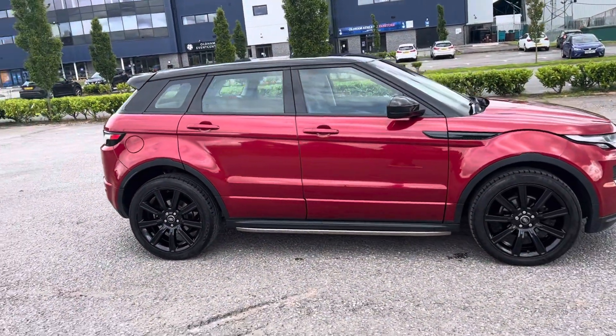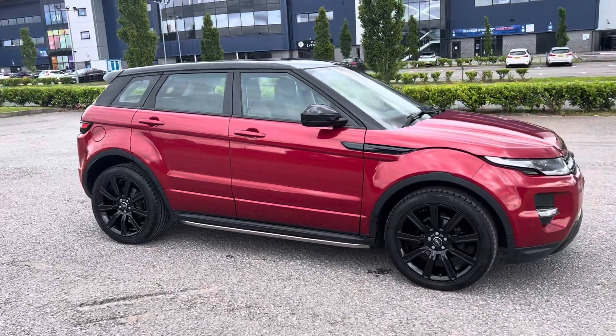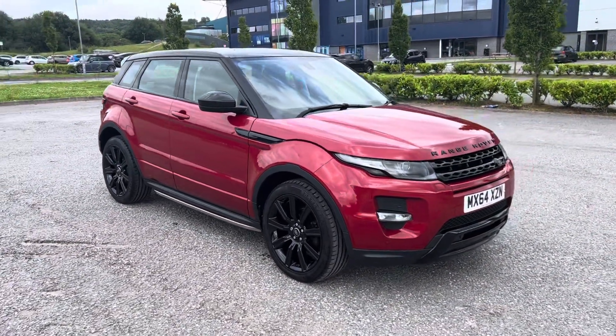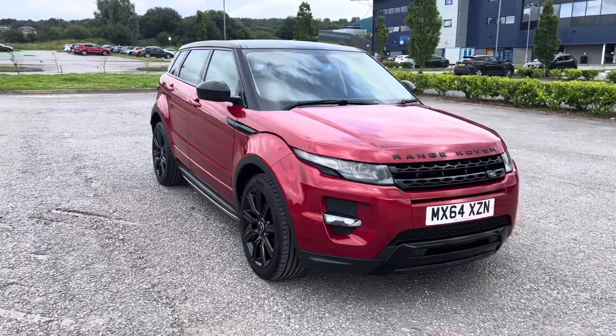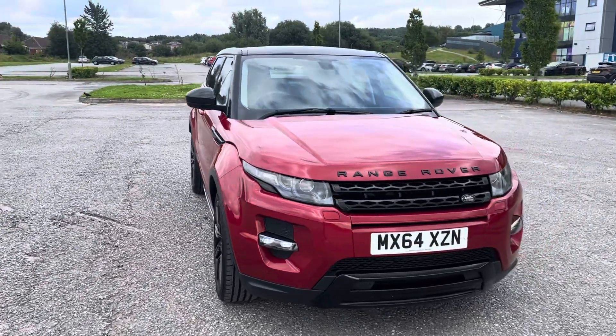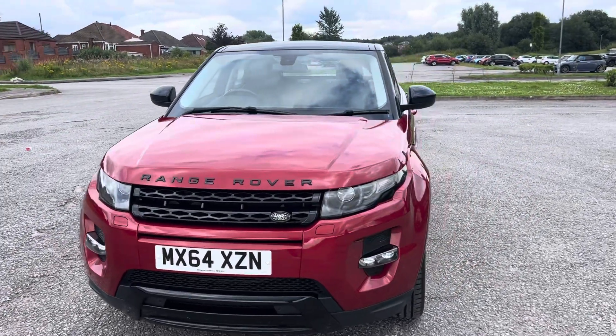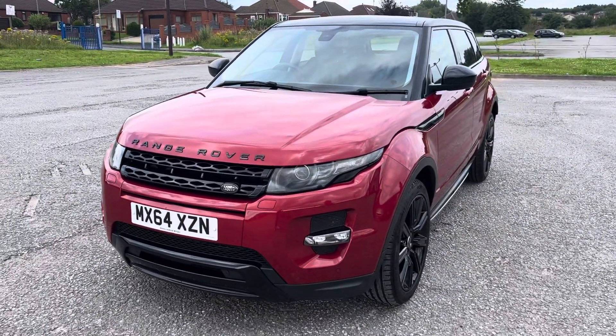So there we have a Range Rover Evoque, 2.2 Dynamic 190 brake horsepower, all-wheel drive automatic, 2014 64-registration with 60,000 miles, full service history, 12-month MOT, great specification on the car, 2 keys and a couple of owners.